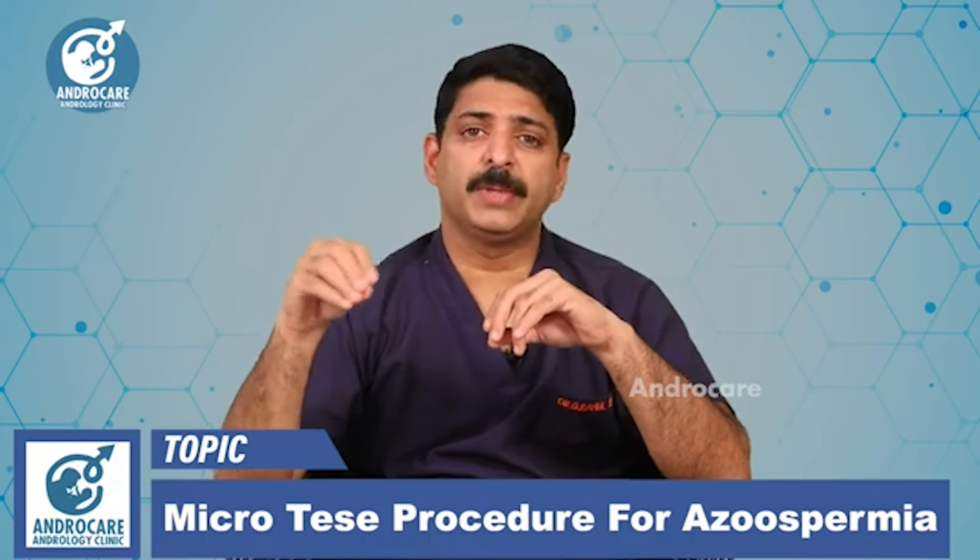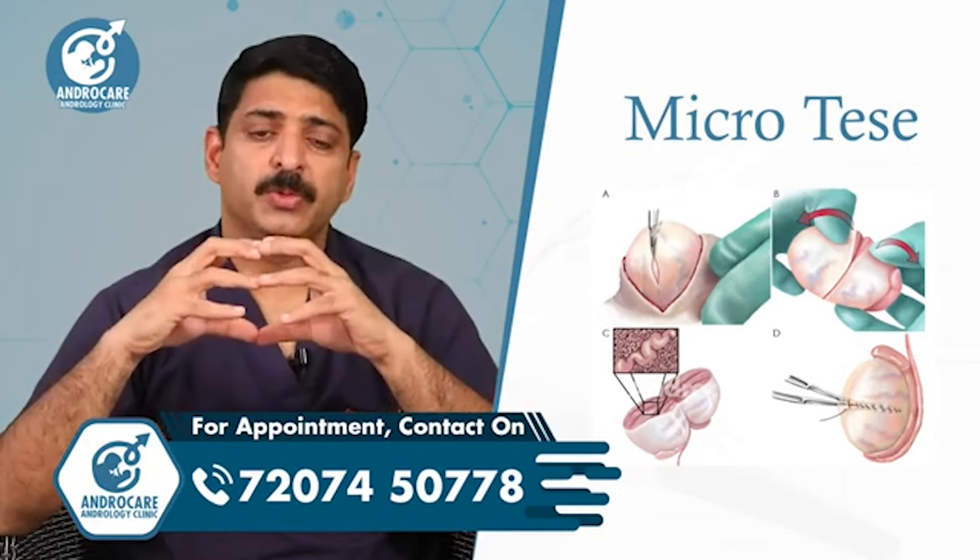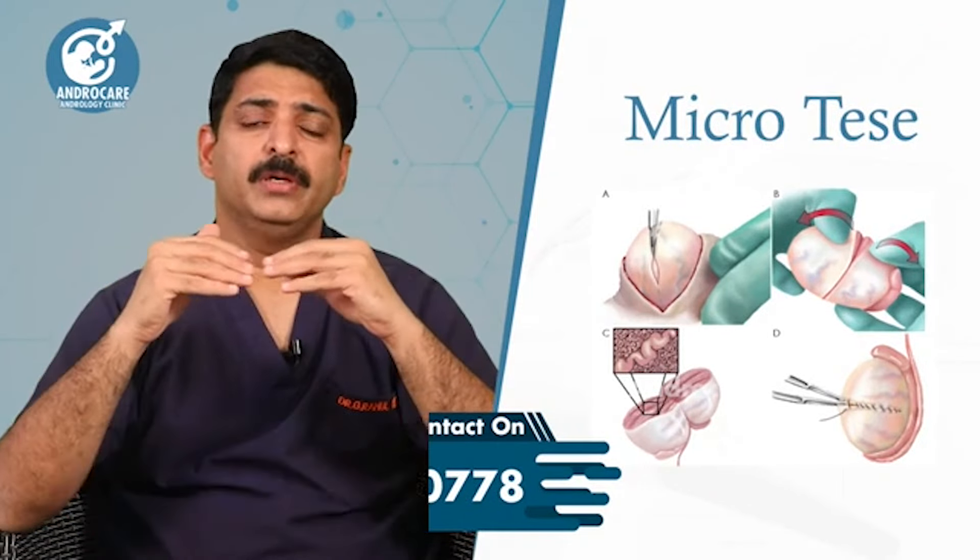In the micro TESA procedure, we perform testicular biopsy. This procedure is performed using an advanced surgical operating microscope, which is not used in a standard testicular biopsy.